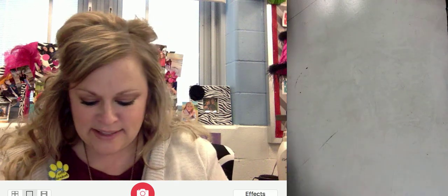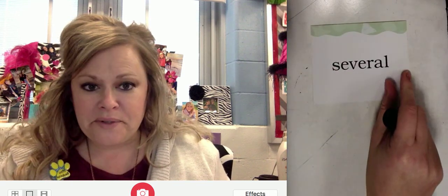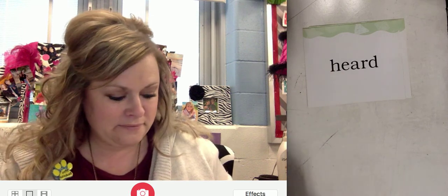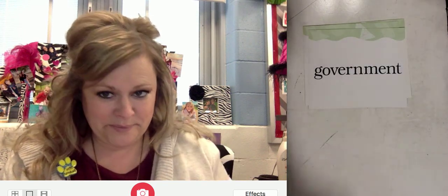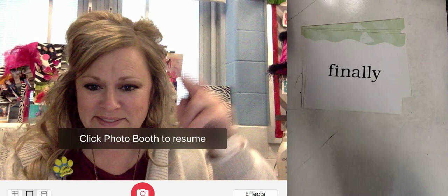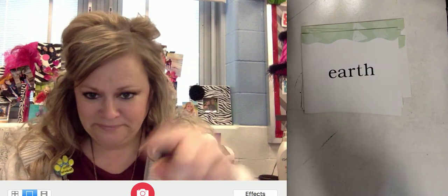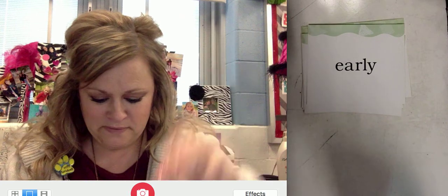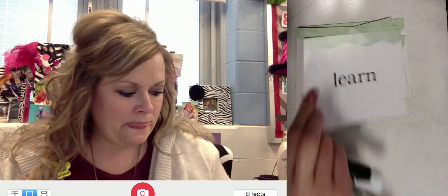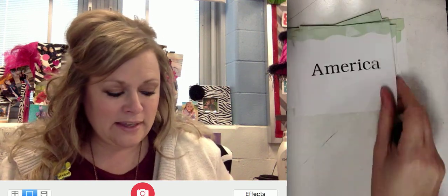Hey, second grade. Here is lesson 82 for phonics. Let's go over some of your sight words today. Repeat after me: several, heard, government, upside down, finally, earth, early, usually, learn, animal, and America.